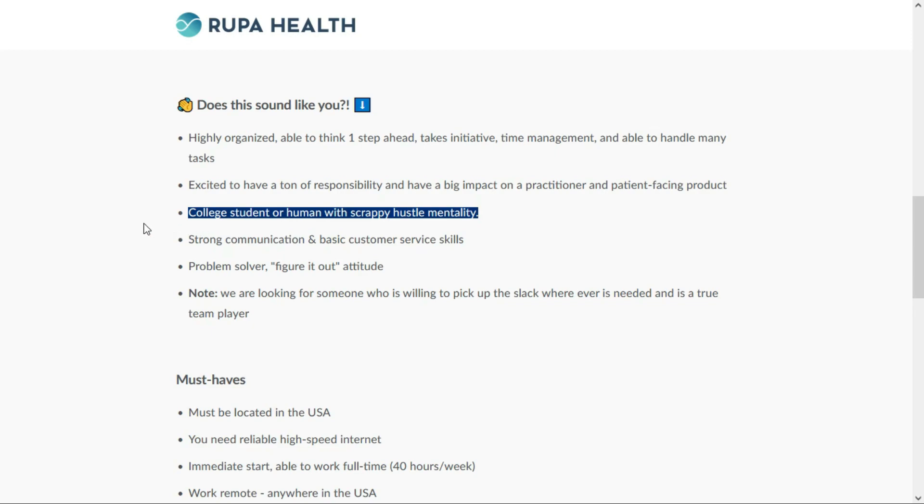You don't have to be a college student, so don't worry about that. They want someone who's a strong communicator with basic customer service skills, a problem solver, a team player, and willing to pick up the slack wherever it's needed.